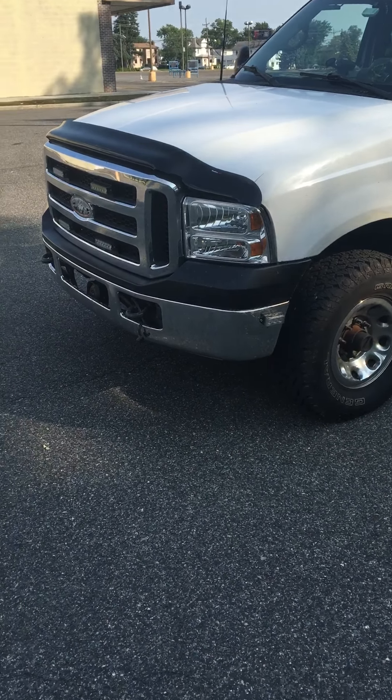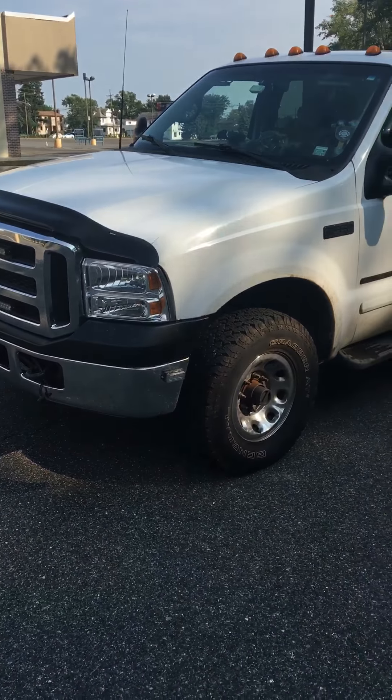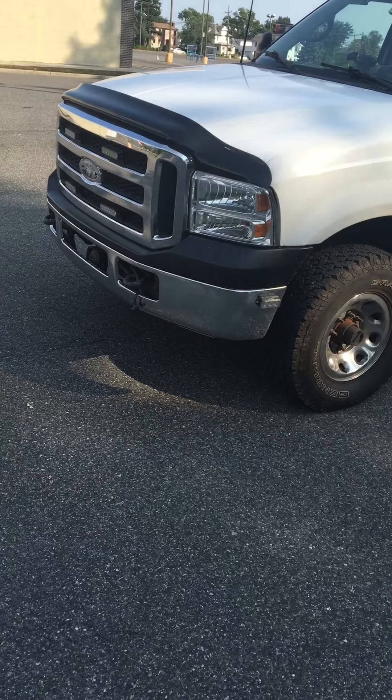Hello, my name is Jack Cohen. This is my 2002 Ford F-350 diesel. It will be a video interview.